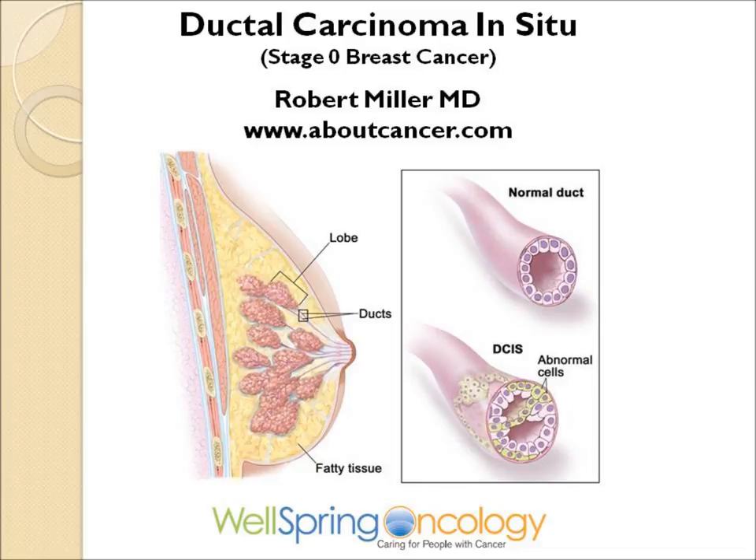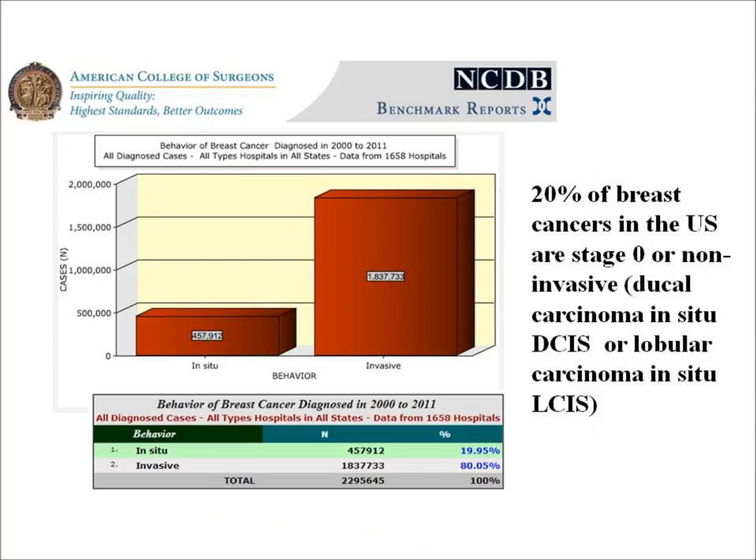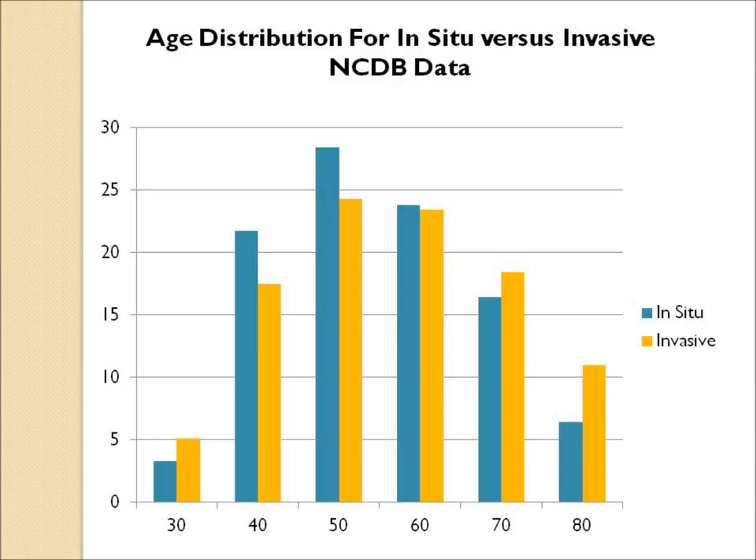Ductal carcinoma in situ of the breast. This is one of a series of cancer videos that can be found on the website aboutcancer.com, specific to the management and treatment of ductal carcinoma in situ of the breast. About 20% of breast cancers in the United States are now diagnosed at this early stage, so-called stage 0 or non-invasive ductal cancer. These patients are a bit younger than patients with invasive breast cancer, as this is thought to be the earliest stage of breast cancer, occurring prior to invasive breast cancer.